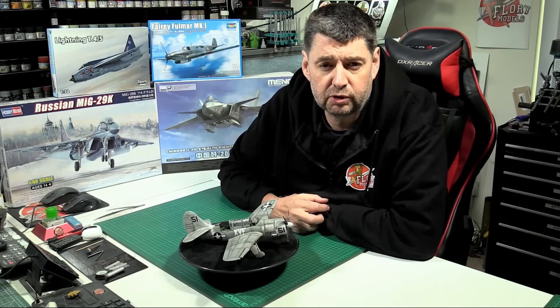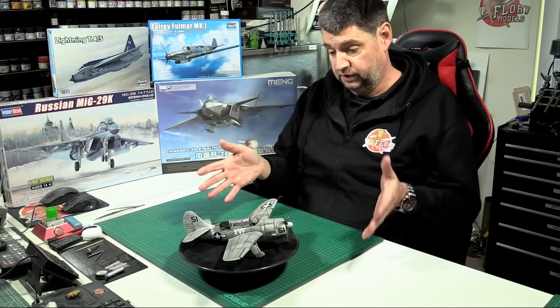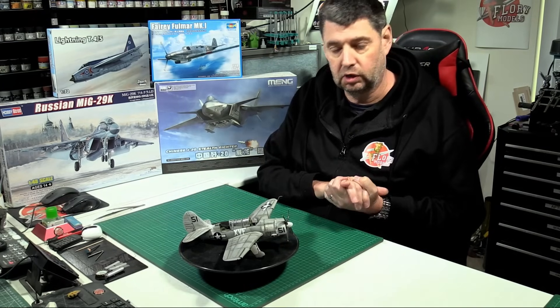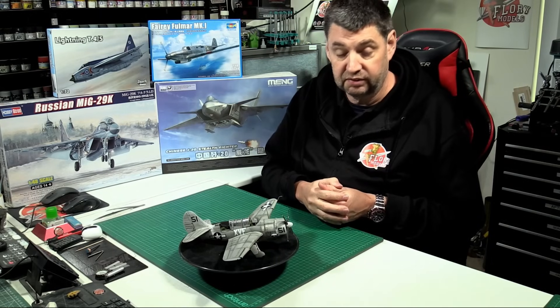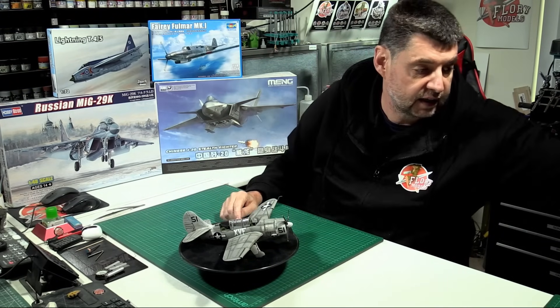Hello and welcome to the Florian Models Friday catch-up show. Here we are with you on the 15th of December 2023. I finished off my last model of the year — or last full build of the year. I've done 12 models this year, I've been absolutely flying through them.